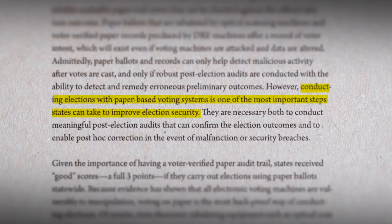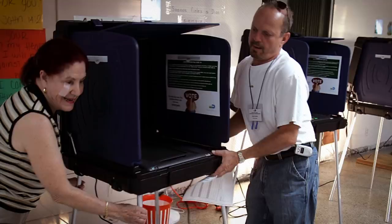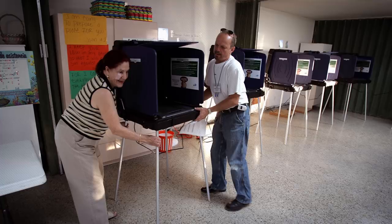The Help America Vote Act was the first time the federal government provided funding for voting equipment. Now that money is running out and many machines are failing. Without federal funding, some states like New Mexico and Rhode Island have provided money for new machines, but in other states like New Jersey, officials continue to work with aging equipment.